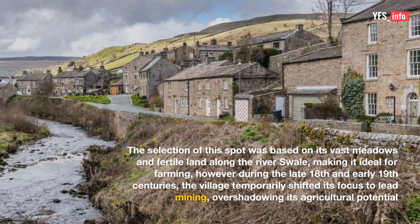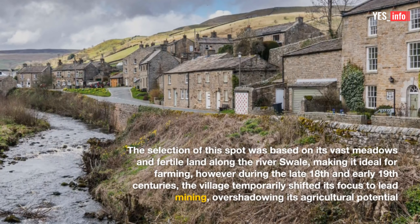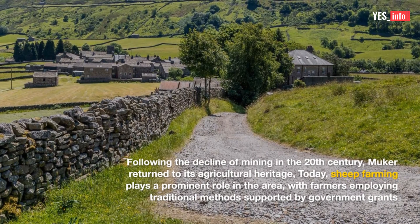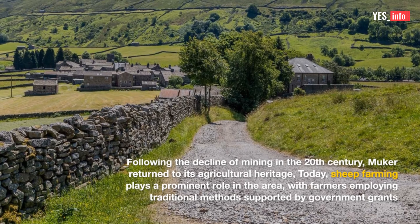However, during the late 18th and early 19th centuries, the village temporarily shifted its focus to lead mining, overshadowing its agricultural potential. Following the decline of mining in the 20th century, Mucre returned to its agricultural heritage. Today, sheep farming plays a prominent role in the area, with farmers employing traditional methods supported by government grants.